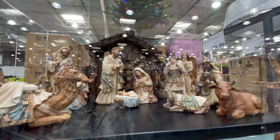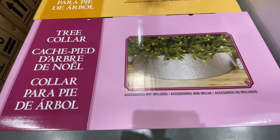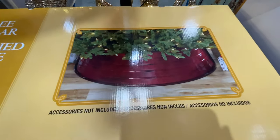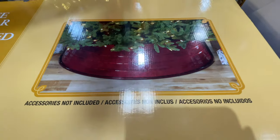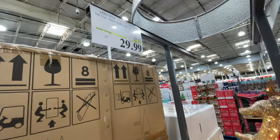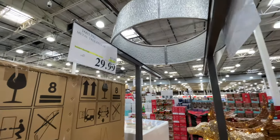But look at how beautiful this set is — it's hand painted. Here's a new item alert: they did not have the tree collars last time. There's that candy apple red and then the silver. They only had the silver on display. This one is also on sale for $30.